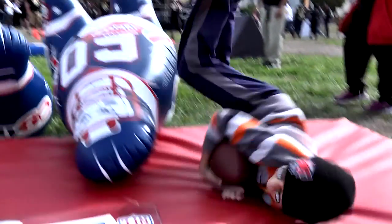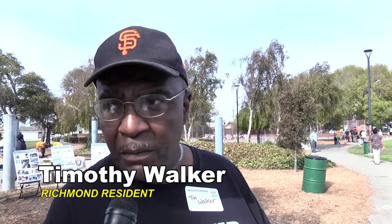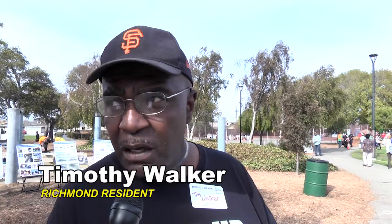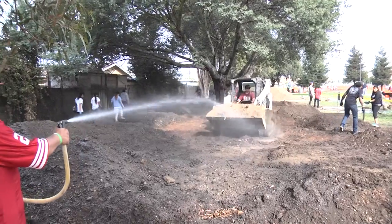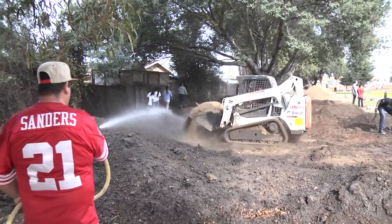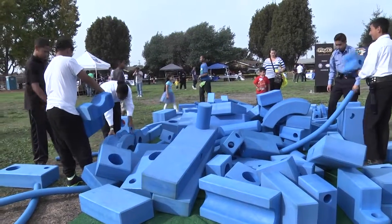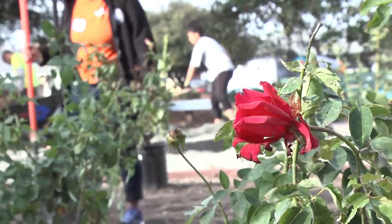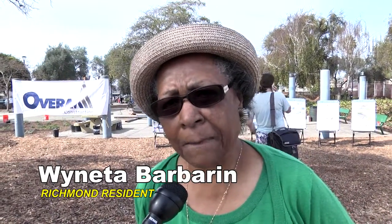They're redoing the park here at Kennedy Park. As you can see, there's a lot of volunteers out. People came out early — other organizations, construction companies — all coming out to volunteer. What they're doing is letting the community get involved and help build the park. I think this is a good idea. When a person comes out, they can enjoy the park because they actually put something into it. This is excellent for the community and especially for the young people.